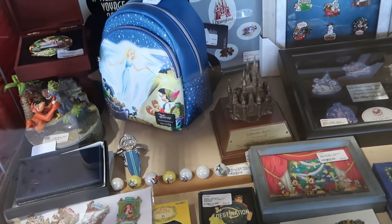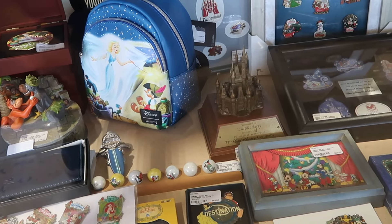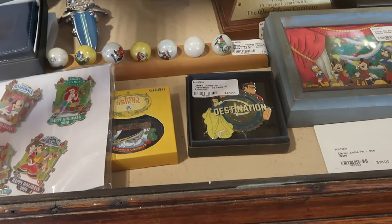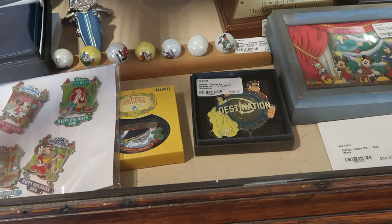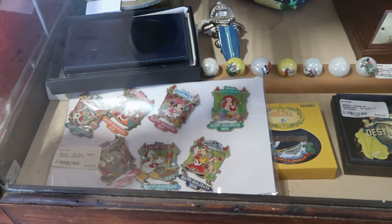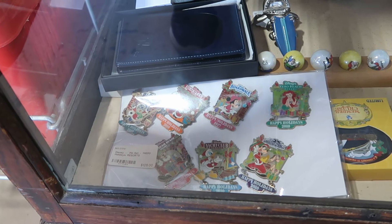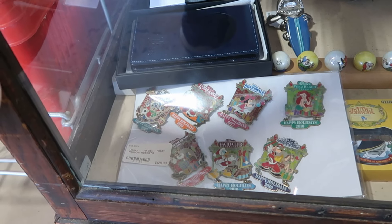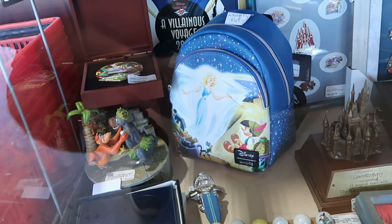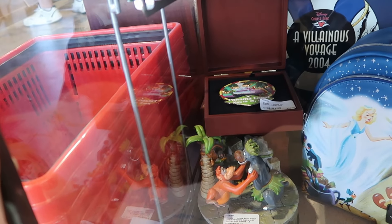They do have some rare collectibles — the good stuff's always behind the glass case. They have cast member awards, including one for Lawrence for 15 magical years at the Walt Disney World company. There's a Disney Jumbo destination pin celebrating 75 years of animation with Snow White for $48. A set of seven different pins for all Walt Disney World resorts from 2010 for $128. There's also a Disney Loungefly with Pinocchio behind the case, plus a box set for the Disney Cruise Line Panama Canal.